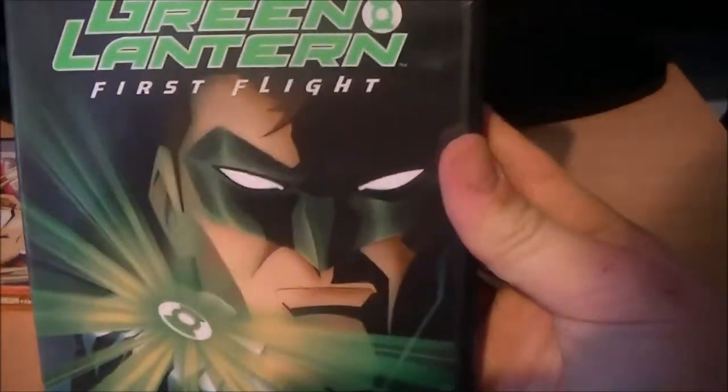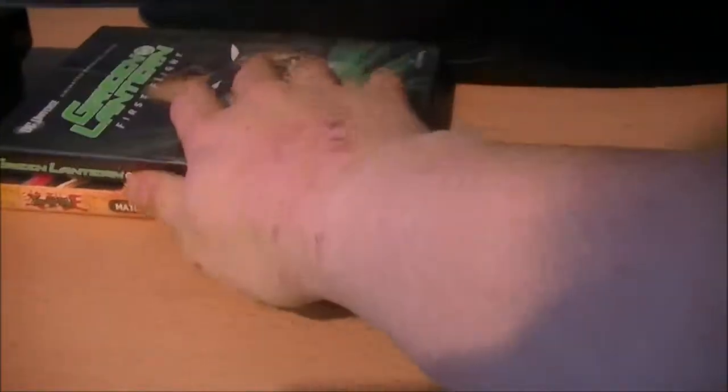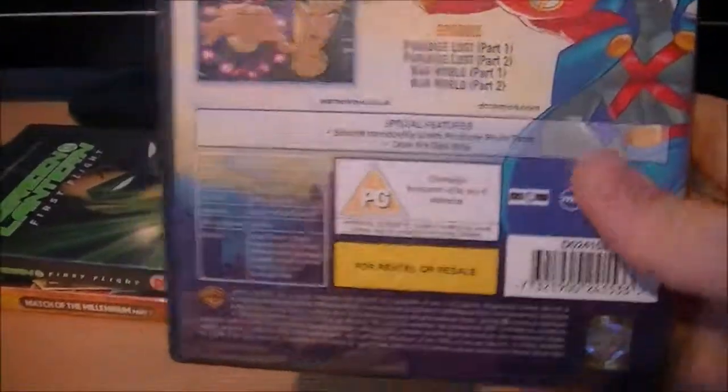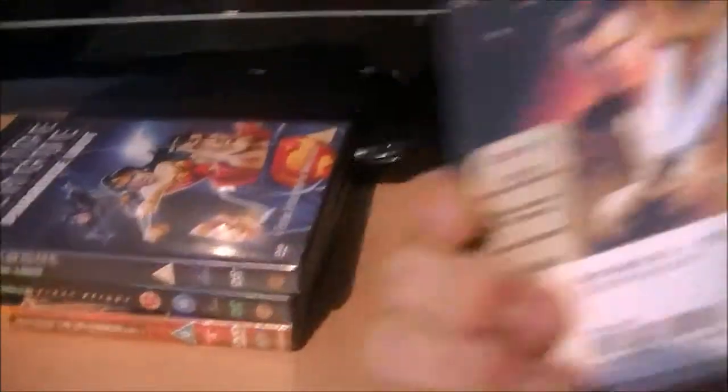Another thing I got recently was Green Lantern First Flight, which I've been meaning to get. I want to see Emerald Knights but I think in the UK we can only get it on Blu-Ray, so I'm going to wait a while before I get that — not a bad film. Also Justice League Paradise Lost, which has 4 episodes from the series, which isn't too bad.